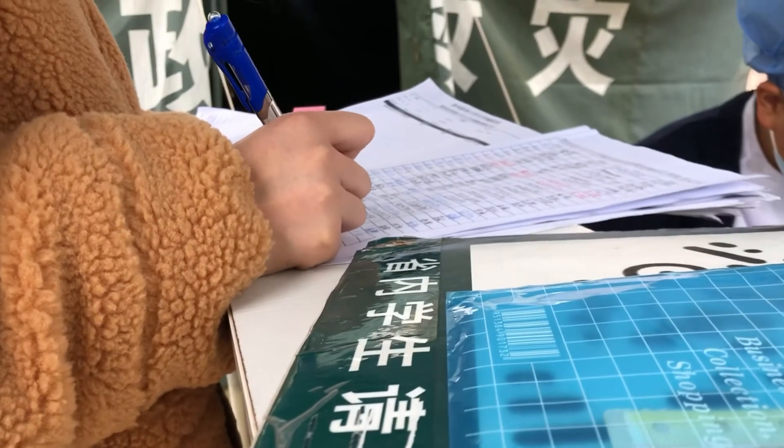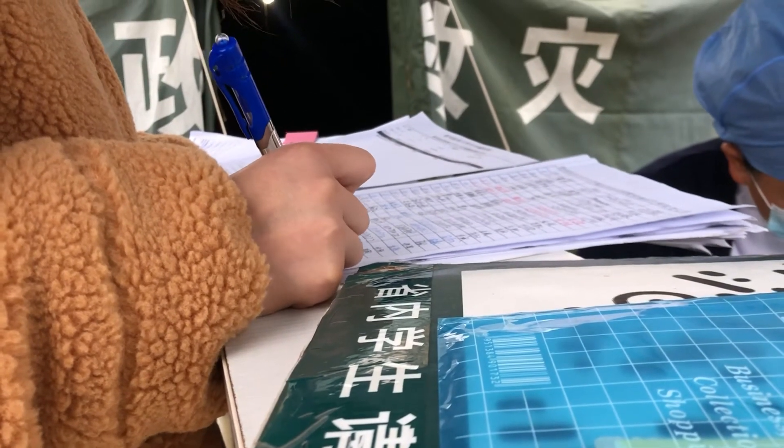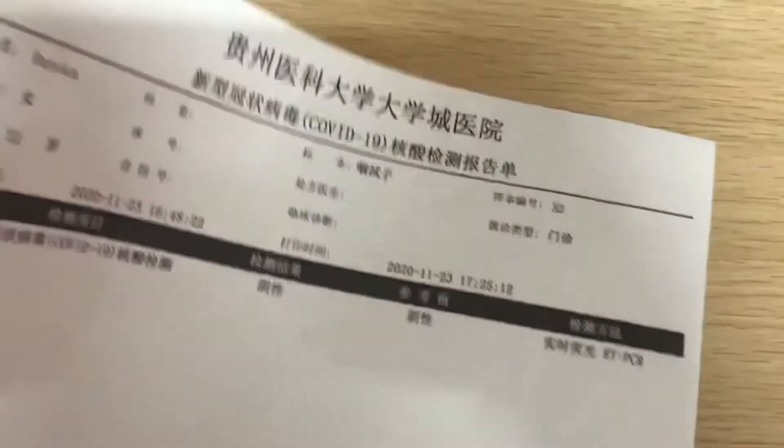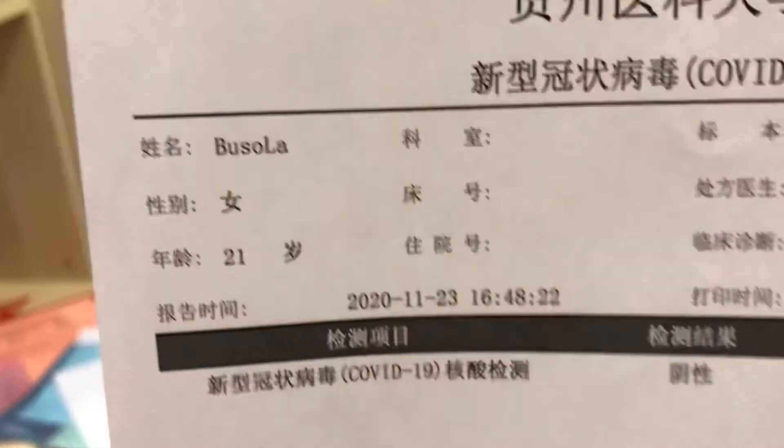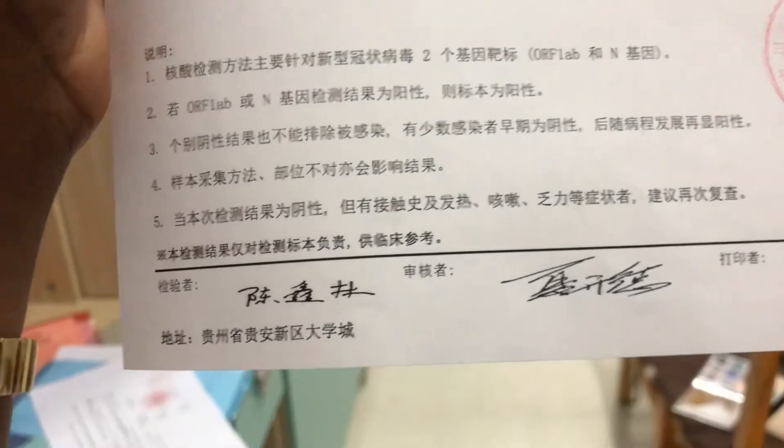I came back the next day and they asked me to write my name and phone number, then gave me the result. This is the result of the nucleic acid test — it has my name, sex, and age. And this means negative, negative, negative, negative! So that was all — we signed and they stamped it.